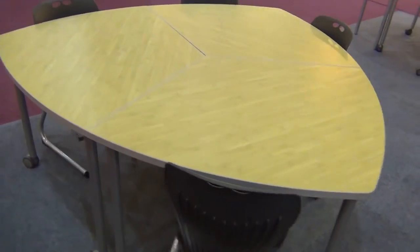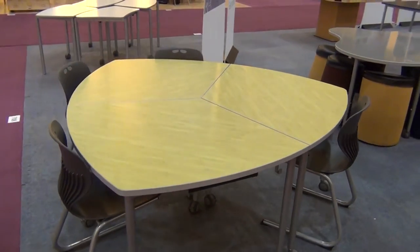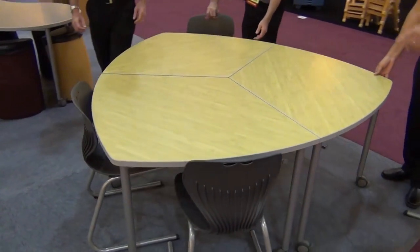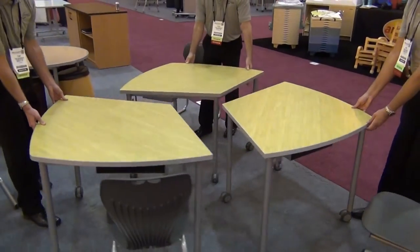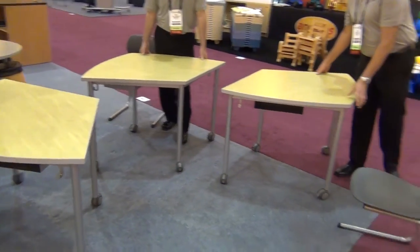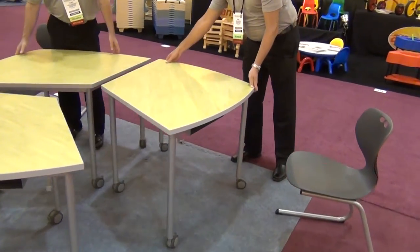Here is Fleetwood's guitar pick table grouping, made up of three of our diamond student tables. This is another addition to our Inspire collection of tables that allow for group collaboration and individual work. These diamond tables are shown with four casters but they can come without casters or just two casters for a wheelbarrow effect. They are also shown with two book boxes each. In the guitar pick grouping, up to six students can collaborate comfortably.